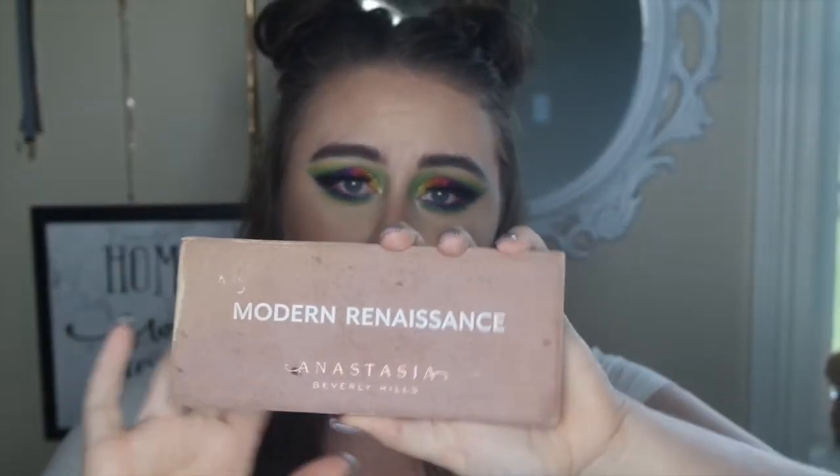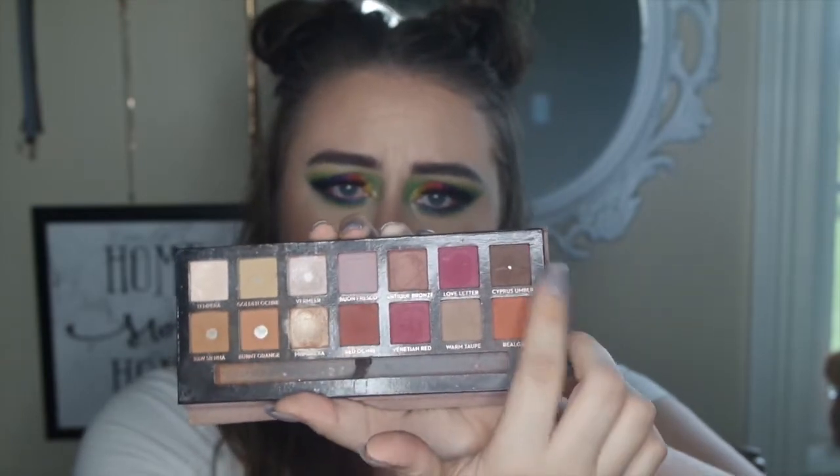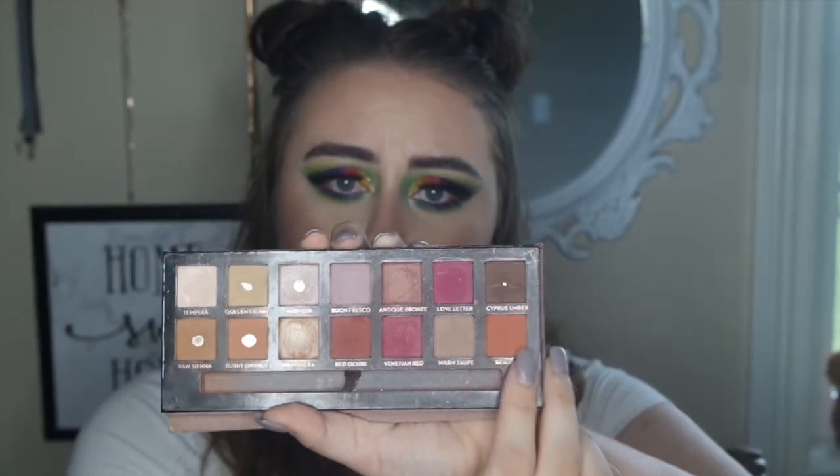The next eyeshadow palette I want to talk about is the Anastasia Beverly Hills Modern Renaissance palette. This is just my go-to fall palette. You have these beautiful burgundy and maroon shades, a nice deep brown, a gorgeous orange, and the shimmers in it are beautiful. I love this palette for fall — I can create so many neutral, beautiful fall eye looks. Fall is right around the corner, so you definitely should pick this up. All of Anastasia's eyeshadows are beautiful quality and this is a staple piece for fall.